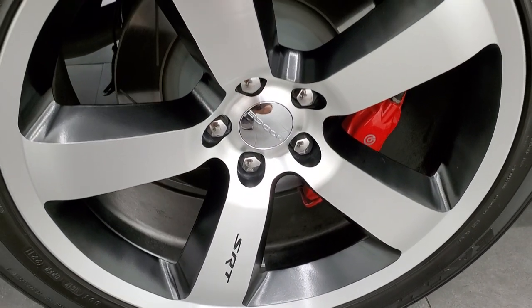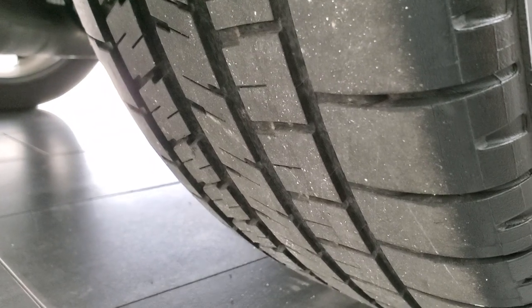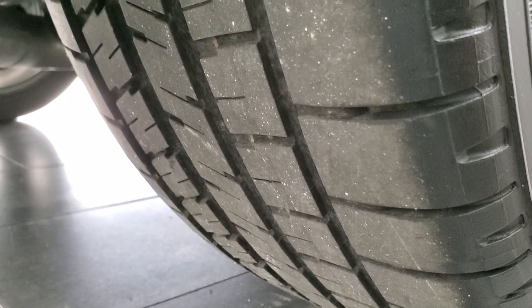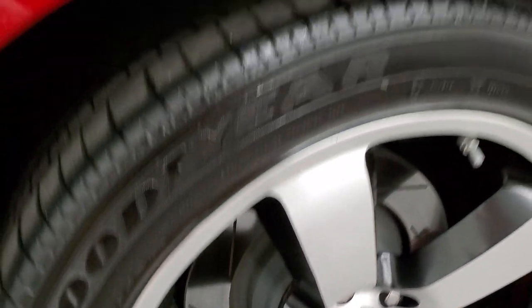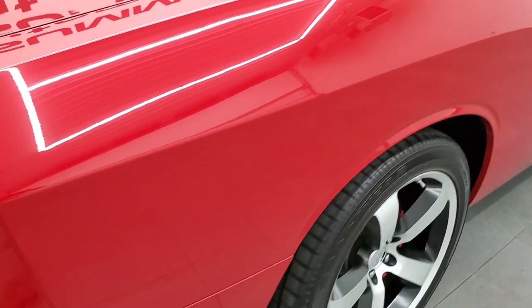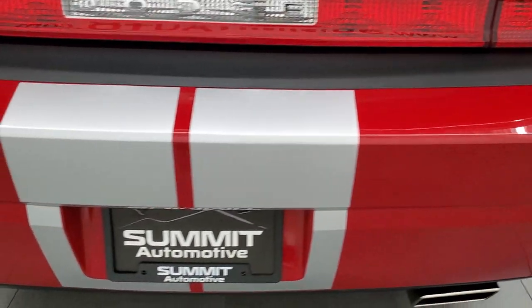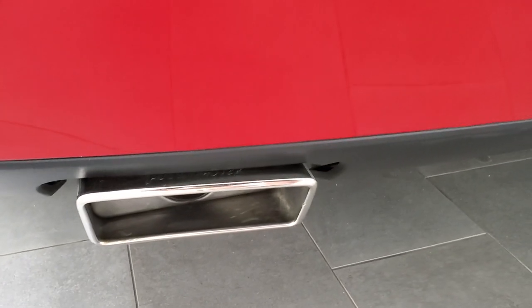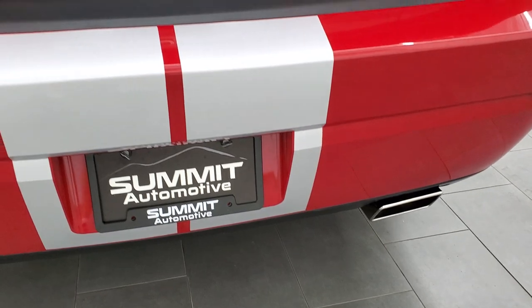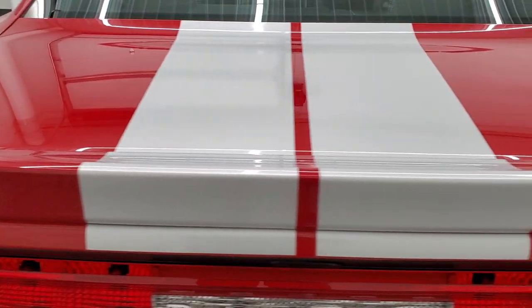This back rim is in excellent shape as well — you don't see rims this nice on a nine-year-old car. The back tires have just about as much tread as the front tires. Brembo brakes on the back as well. As we come around to the back of the vehicle, the rear bumper is in great shape. This one does have Flowmaster chrome tip dual rear exhaust.